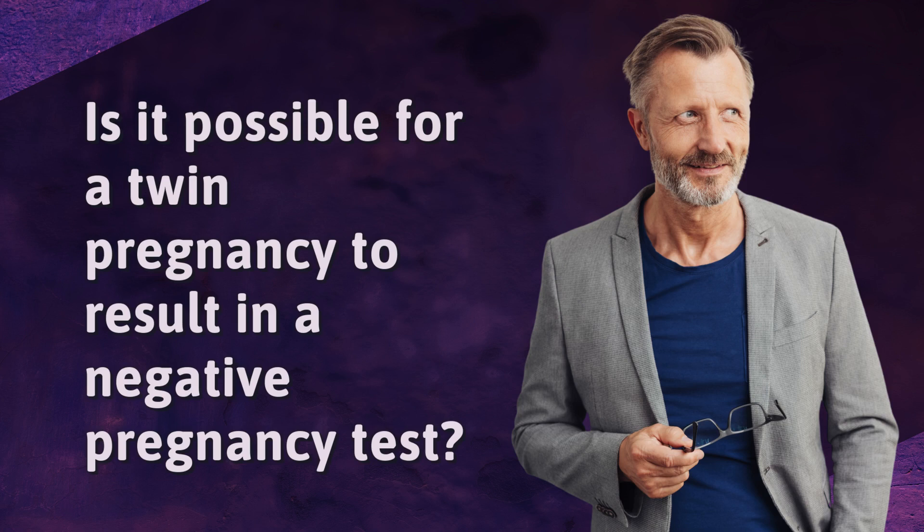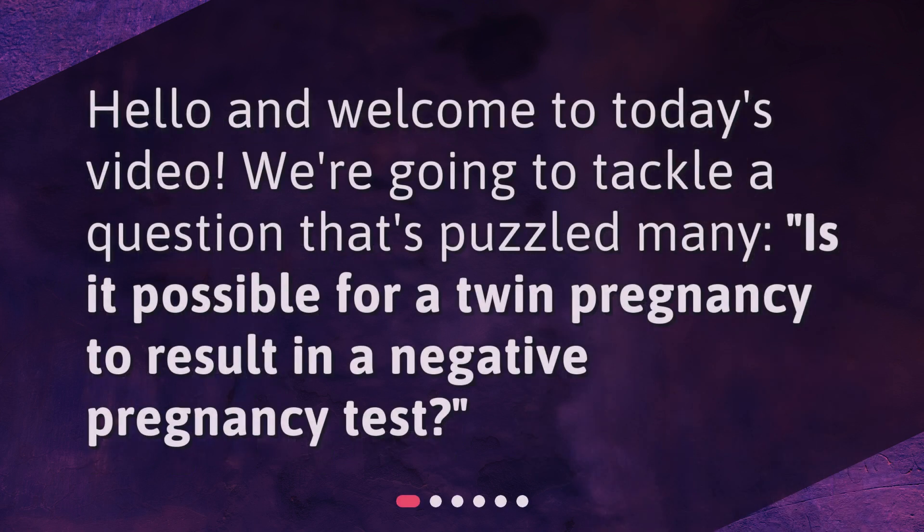Hello and welcome to today's video. We're going to tackle a question that's puzzled many: Is it possible for a twin pregnancy to result in a negative pregnancy test?